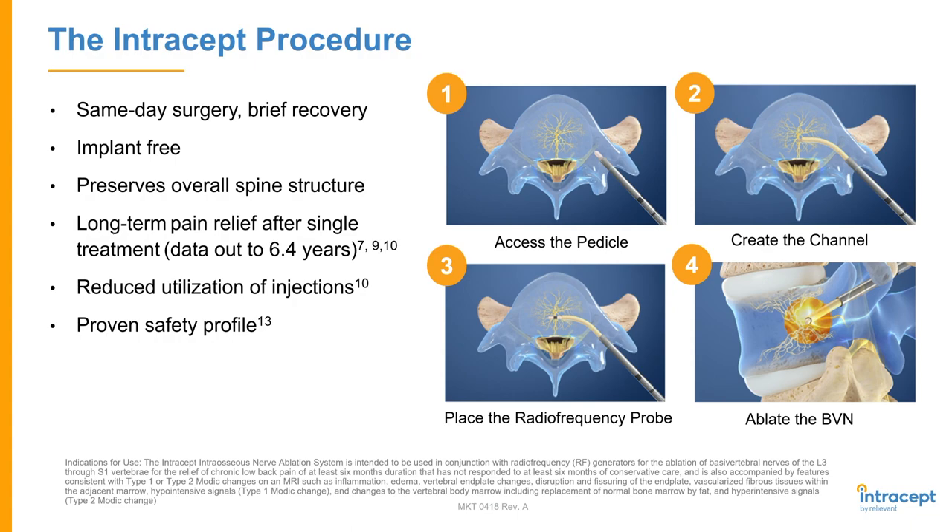Previously, we would see these Modic changes — or our surgical colleagues would — and we'd say, yeah, that may hurt, but we don't have a whole lot to offer you. We would offer epidural steroid injections, or send them to a surgeon and say, can you fuse this? But our surgical colleagues as well as us know that fusing for axial low back pain is not something that has a very high success rate. So we really didn't have a lot to offer these patients, and now I think we have a pretty remarkable treatment with really good evidence behind it that can get these patients in pretty significant relief.